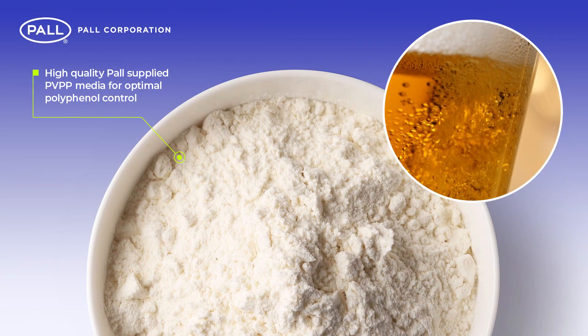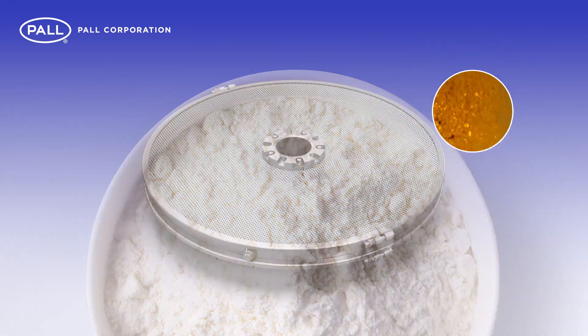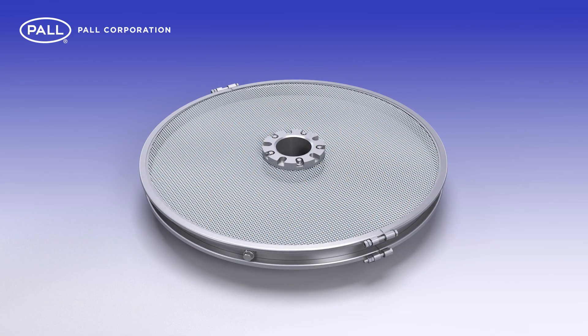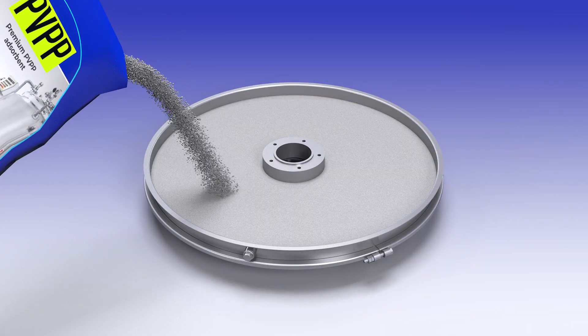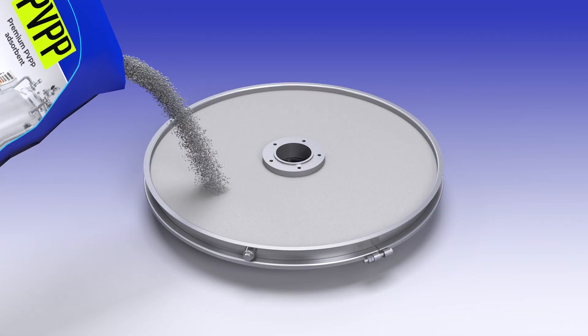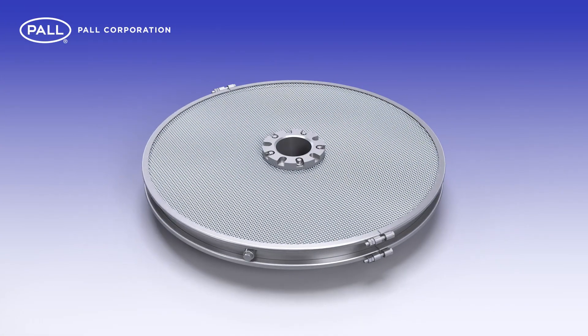Polyphenols play an important role in beer stabilisation as part of haze-forming compounds. To control the level of polyphenols, Paul use a premium-grade PVPP adsorbent powder. This is tightly packed into caged, stainless steel cassettes through which the beer passes into a central core.